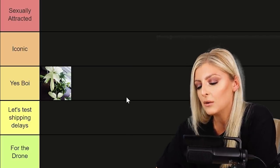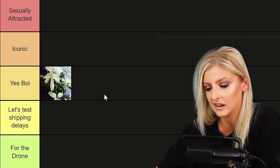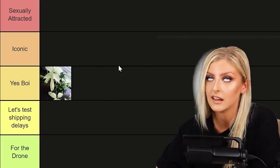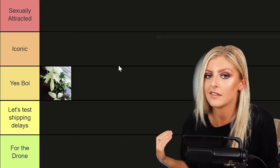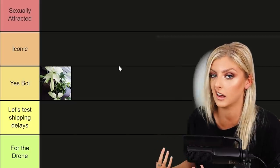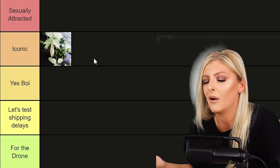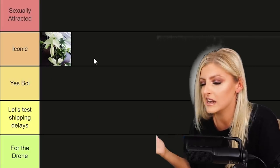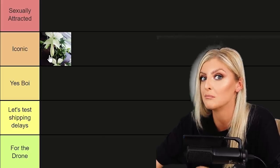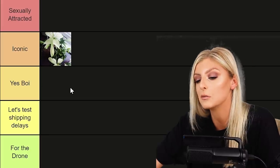Philodendron Florida Ghost — I kind of want to put that in Iconic because I feel like it really held its own for a long time. I do think it's easy care. The plant gives you a lot back: it goes from white to green and all that. I think it's solid, but because I love it that much, I'm going to go with Iconic — it's one of my favorite plants. If it wasn't, it would probably go in Yes Boy.